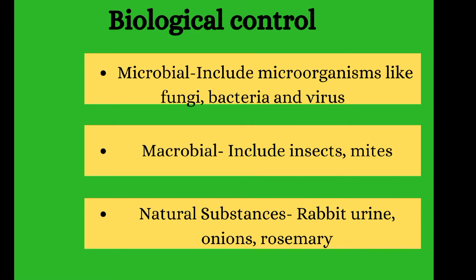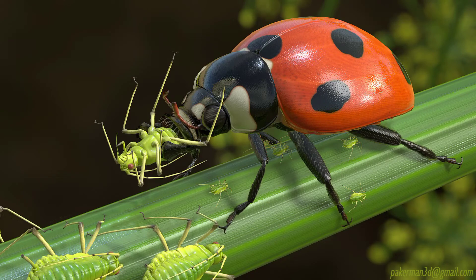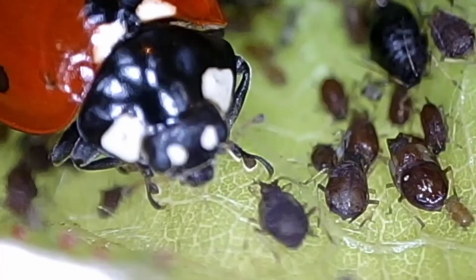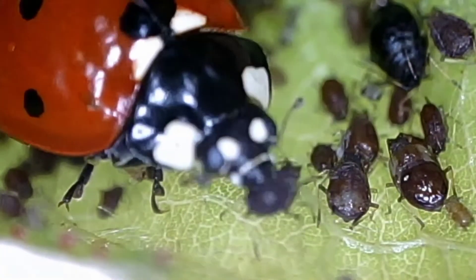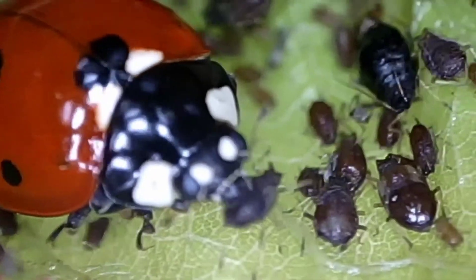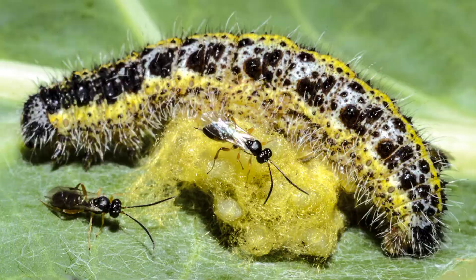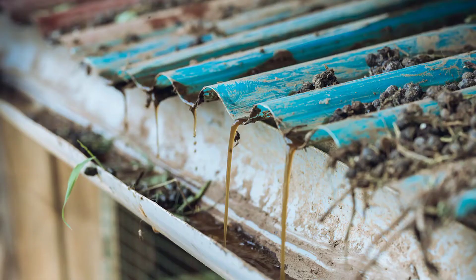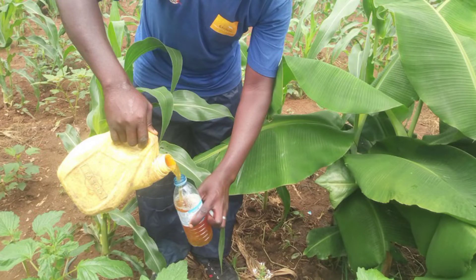There are fungi that are very useful when it comes to fighting pests. In macrobials, insects are used to control pests — for example, ladybirds and wasps. Ladybirds consume the aphids. What the wasp does is lay its eggs on top of the pest's eggs, so the pest's eggs don't get to hatch. Natural substances are extracts that can be taken from animals and plants. For example, there are people who rear rabbits and use the rabbit urine to spray on their crops, which repels the pests.